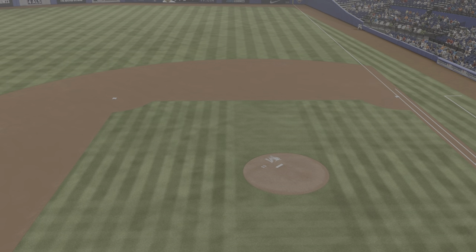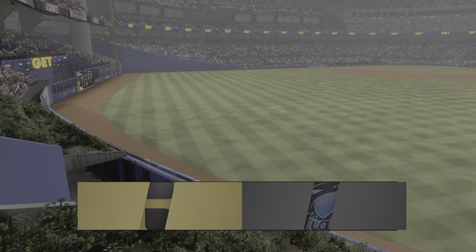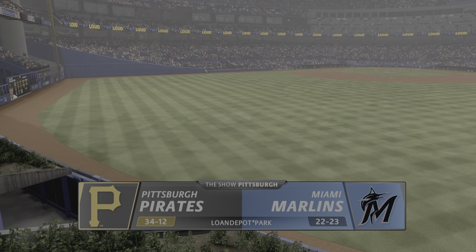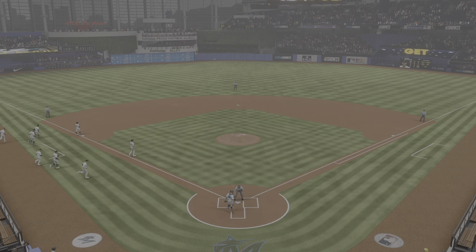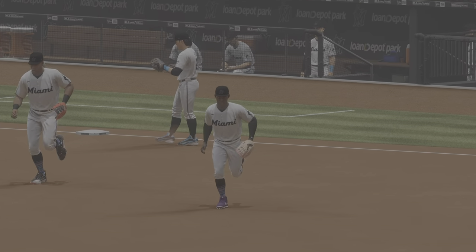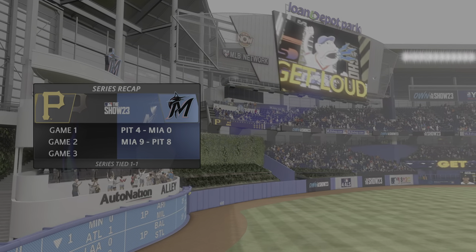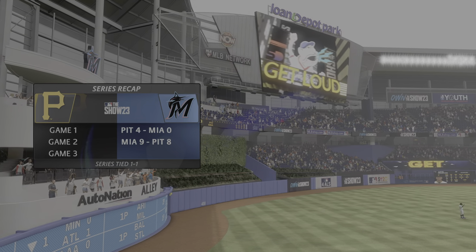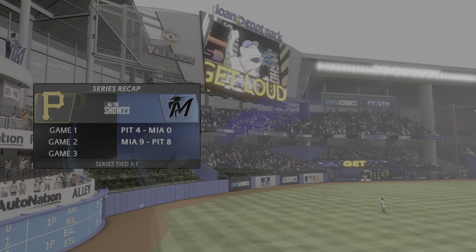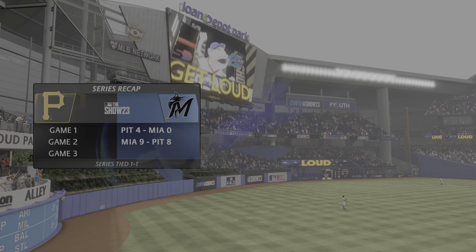Hello baseball fans, and welcome today to the finale of this three-game weekend set. It's the Pittsburgh Pirates taking on the Miami Marlins. Alongside Chris Singleton, I'm John Chomby, and we've got a rubber match on our hands today. The final game of a three-game set — they've split the first two. Regardless of how important a series is within the larger picture of the season, it's a game you want to get up for. Every series win feels good, so we should see a fun matchup.